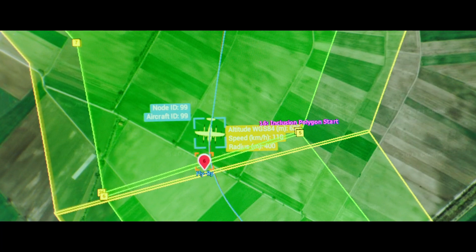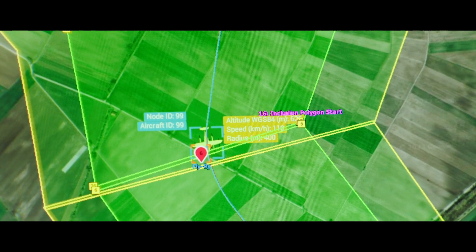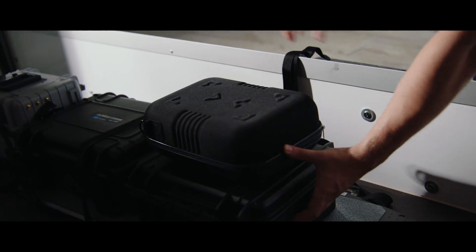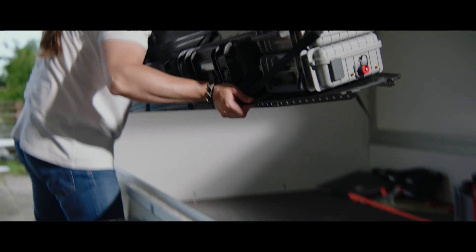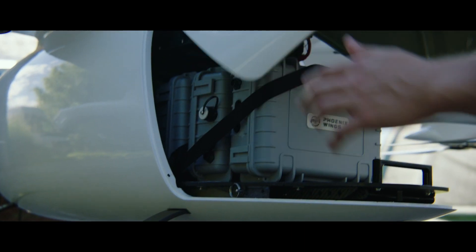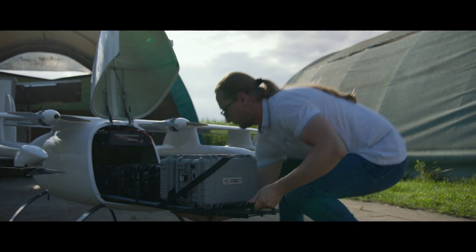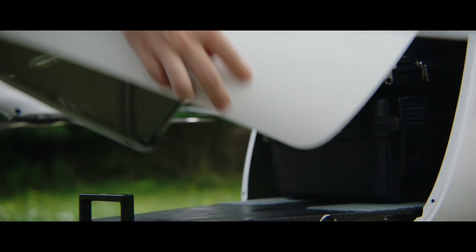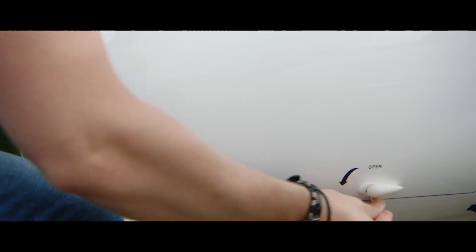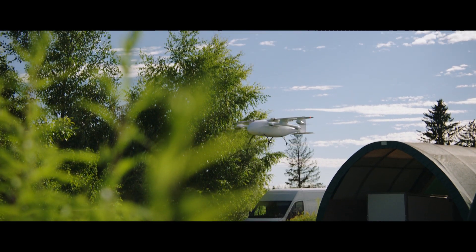With its outstanding turnaround procedure, PW Orca minimizes idle time spent on the ground. Whilst PW Orca is en route to you, the next payload can be prepared on our modular slide-in pallet. It's a seamless transition in mere seconds to get airborne and in transit to your next destination.